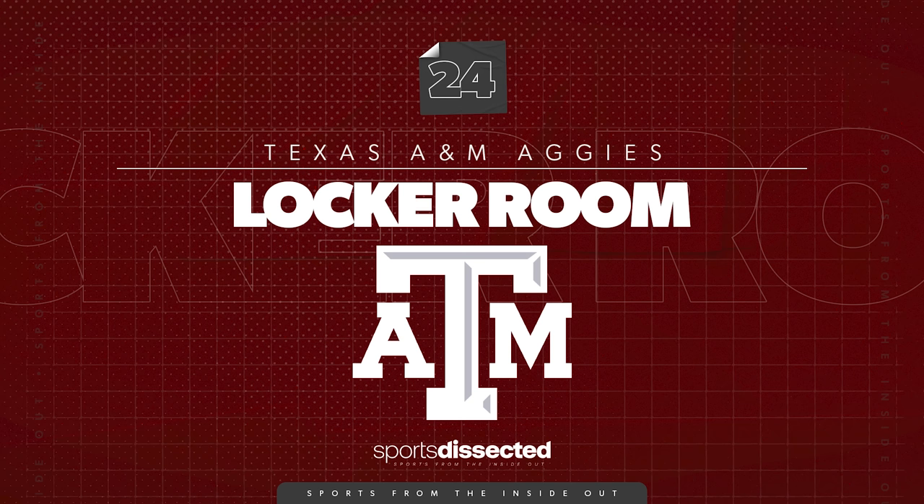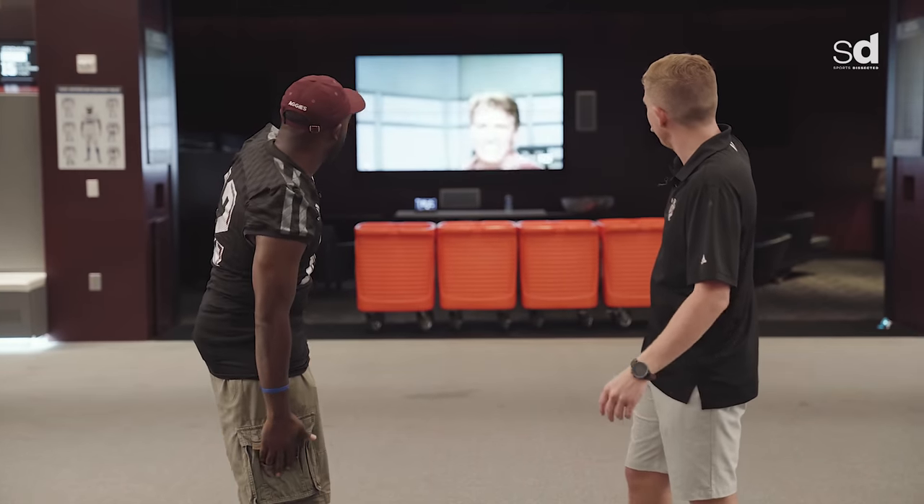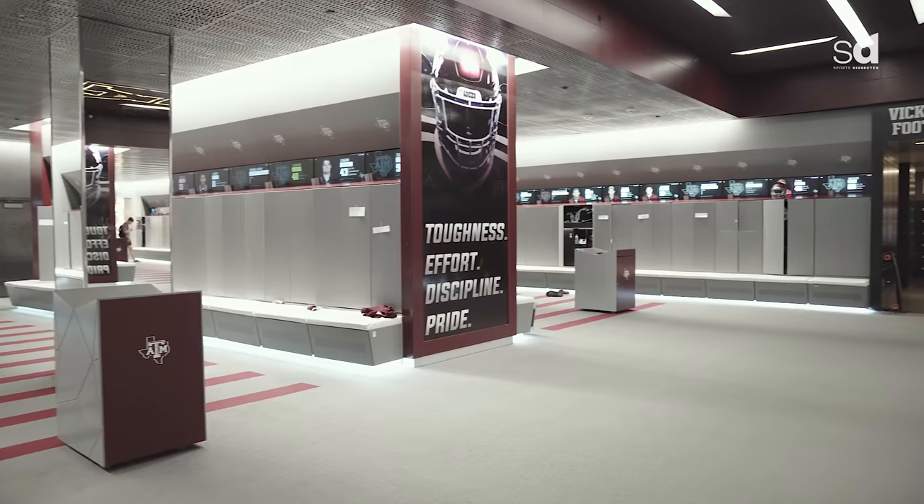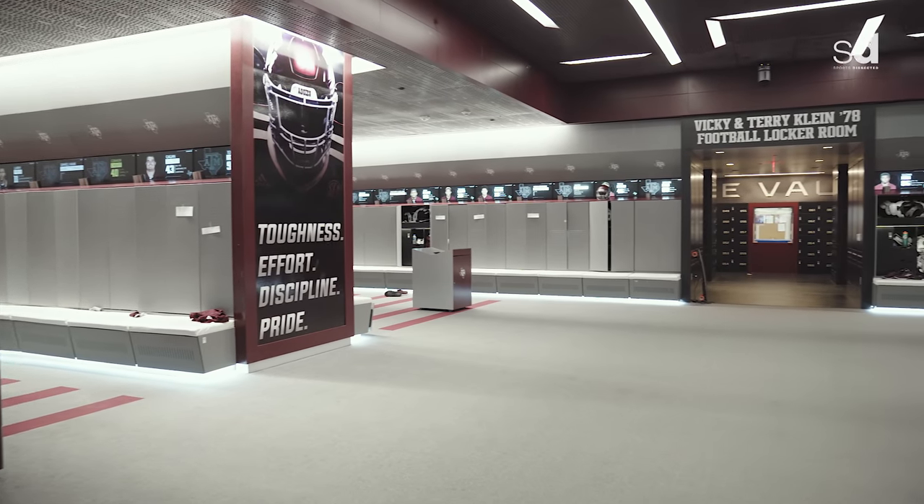This is our practice and game-day locker room. Over here we've got a little player's lounge area where they kind of just eat their snacks before practice, get their minds right, and there's Jimbo's 4-4 values and also grit on display.